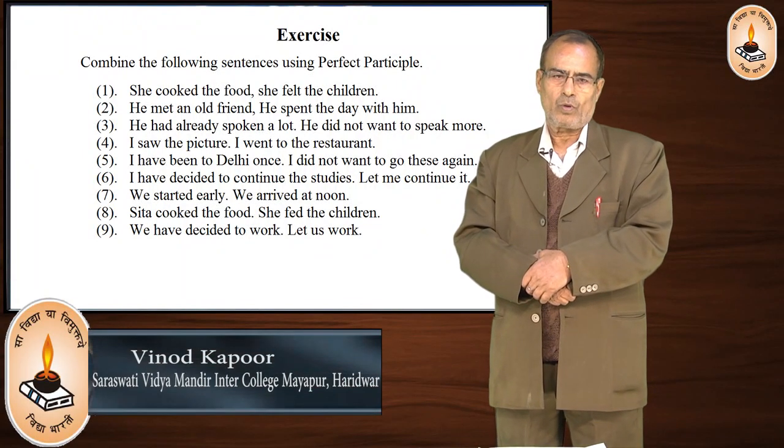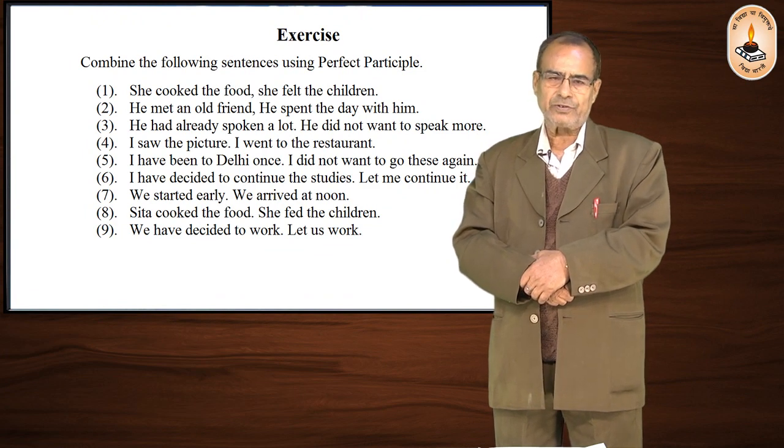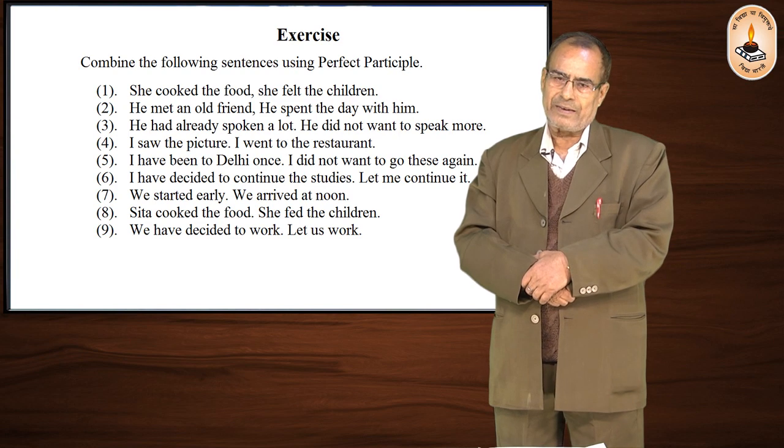Hello students, today we will do some exercises to understand the use of participles, gerunds, and infinitives.